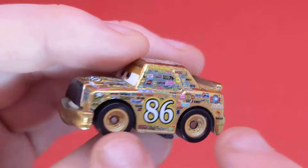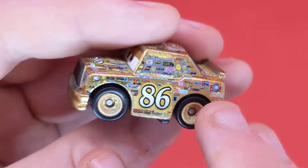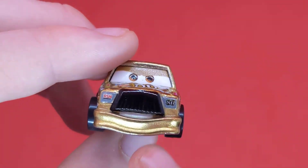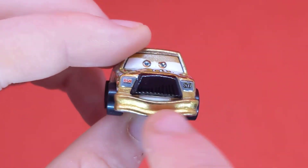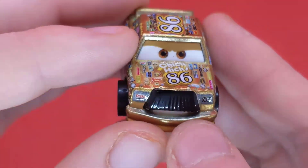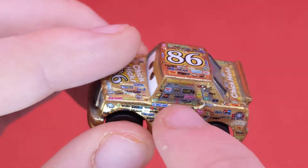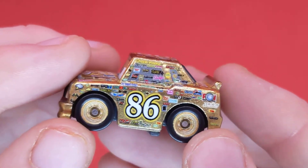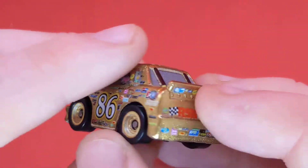This is actually his Cars 3 version because it does have the RSN on his headlights, so you could say this is a Cars 3 Golden Chick Hicks, which just looks even better. He's got the mustache, the nice smiling expression, the chrome bumper, the 86 — Chick Hicks 86. No Hostile Takeover Bank anymore, which is a shame. We can see all the logos like Sludgy and Leak Less — all of those Chick Hicks logos. I love this diecast car so much.